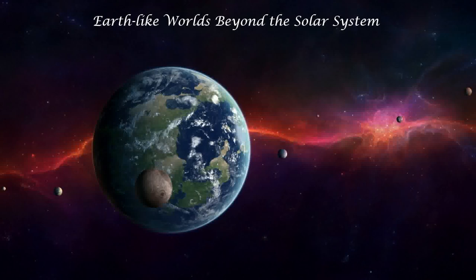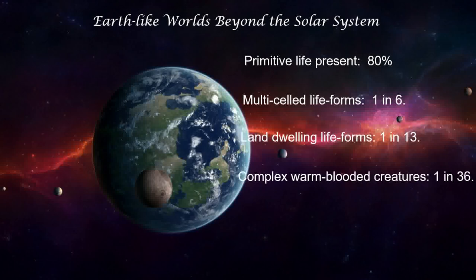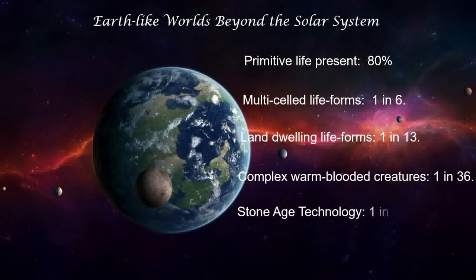People often don't take this into account when they see a planet around another star and ask: are there intelligent creatures on there? Let's look at the percentages. Primitive life was present for 80% of Earth's history. Multi-celled life: only one in six worlds would have it if they had the same history as Earth. Land-dwelling life: one in 13 worlds. Complex warm-blooded creatures: one in 36. Stone Age technology: one in 1,325 worlds. Modern technology: one in 13 million.